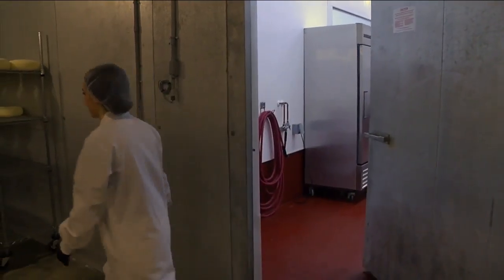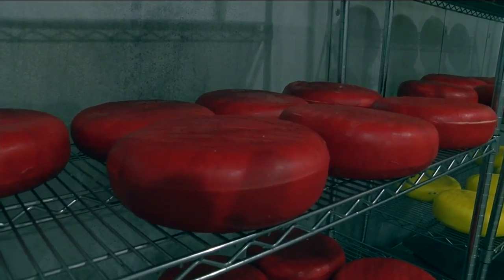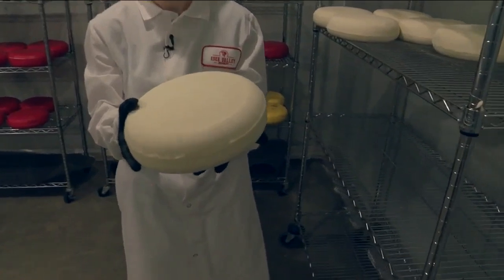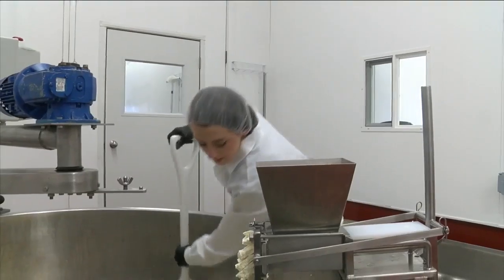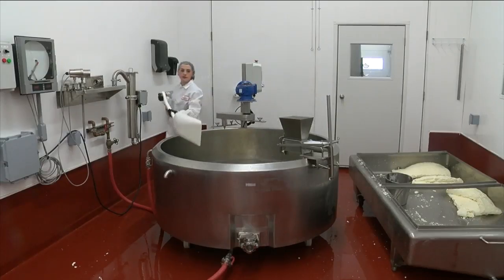Jenny McKenna has her work cut out for her. She has to fill this huge walk-in cooler with cheese. These are Gouda wheels that we actually made yesterday, so they haven't been waxed yet. Jenny is the processing plant supervisor and cheesemaker for Eden Valley Creamery, a new operation in South Dayton.